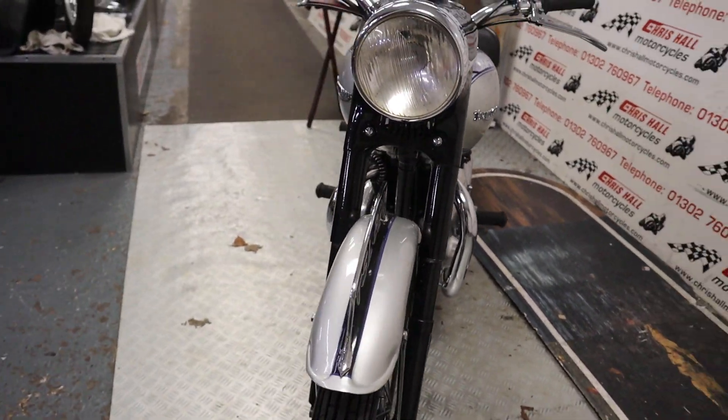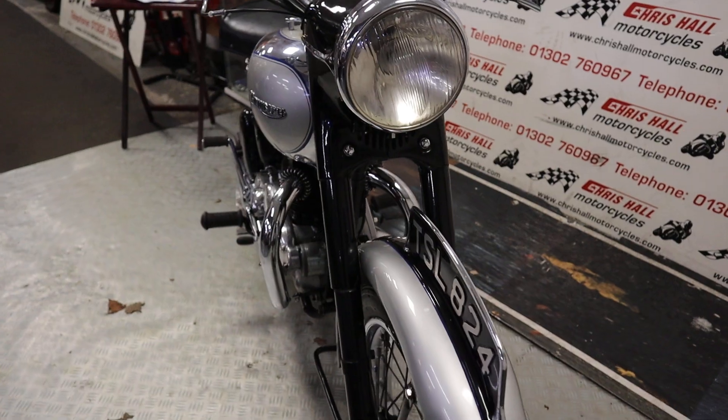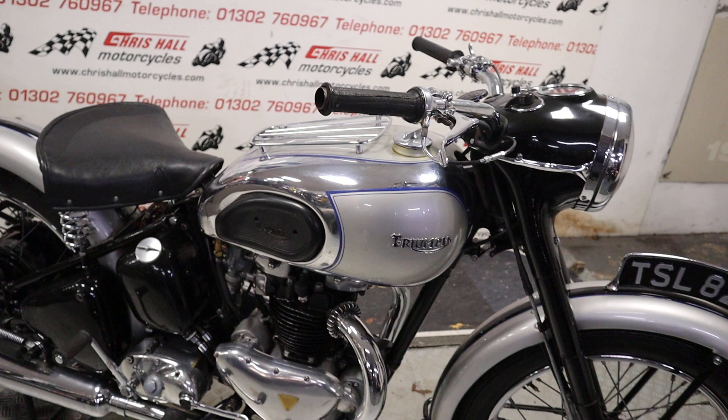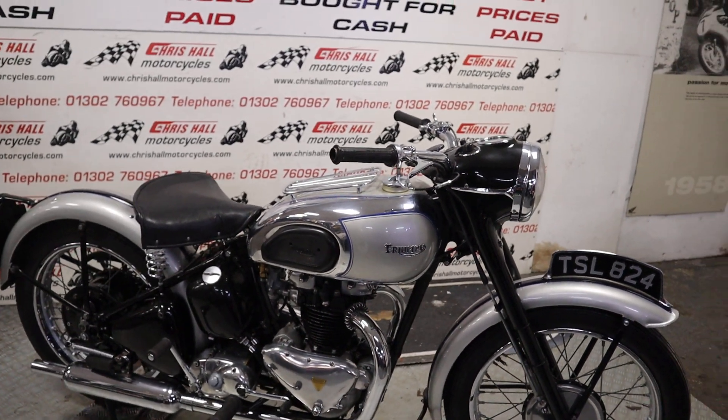We've got a Smith speedometer which appears to be original, and we've got that lovely chrome rack on the tank.